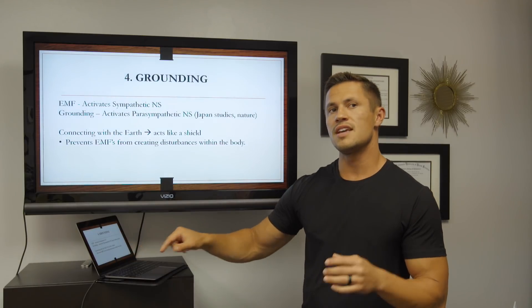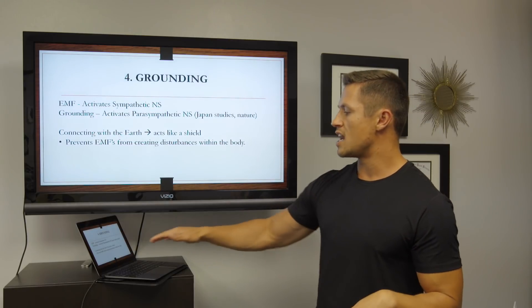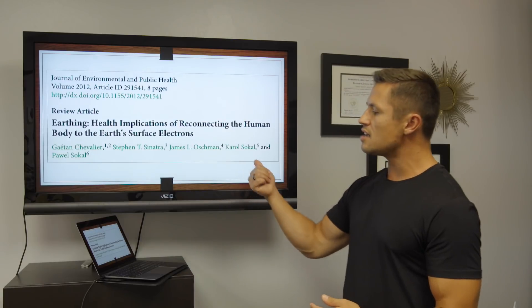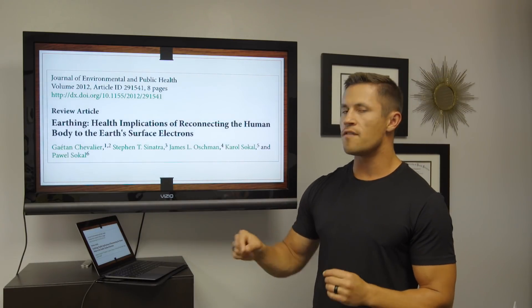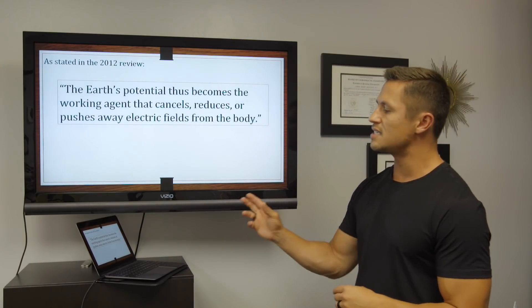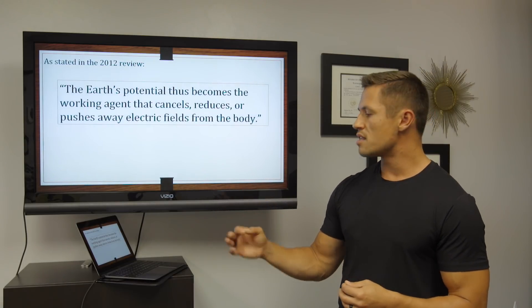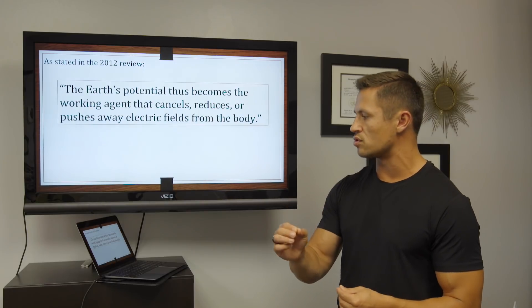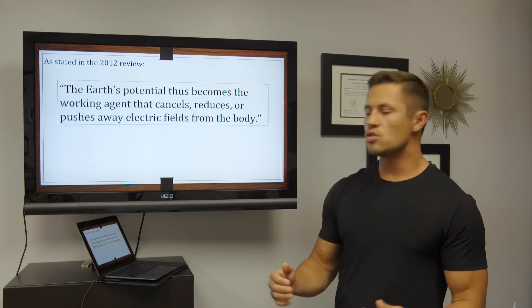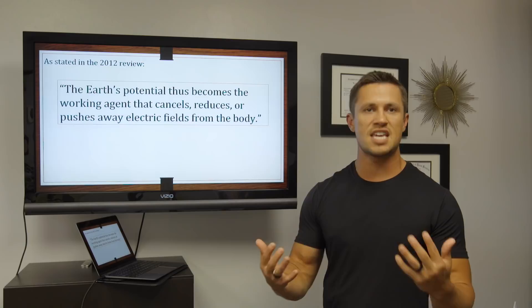Connecting with the earth kind of acts like a shield, blocking the EMFs around you and preventing them from creating disturbances in the body. There's a review in the Journal of Environmental and Public Health, and I love this quote from the 2012 review: 'The earth's potential thus becomes the working agent that cancels, reduces, or pushes away electric fields from the body.' That just goes to show you how being connected to the earth can really help shield you from the damages of EMF radiation.